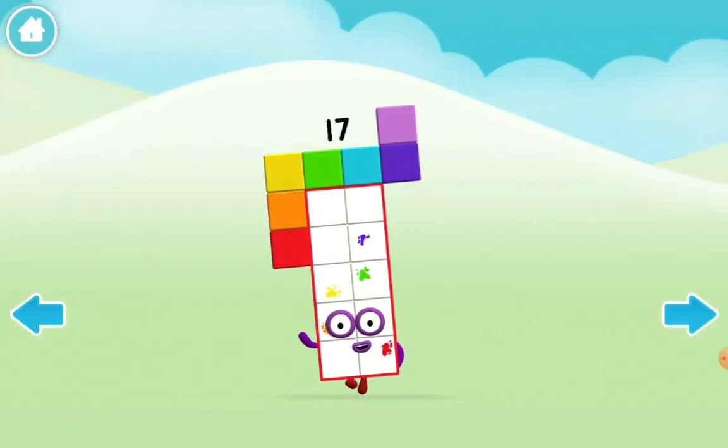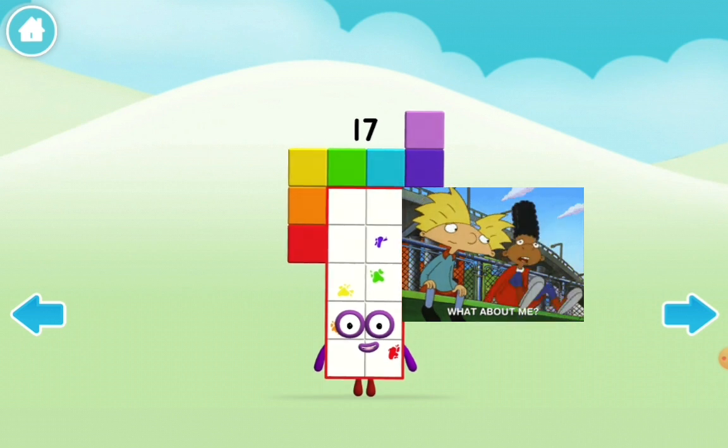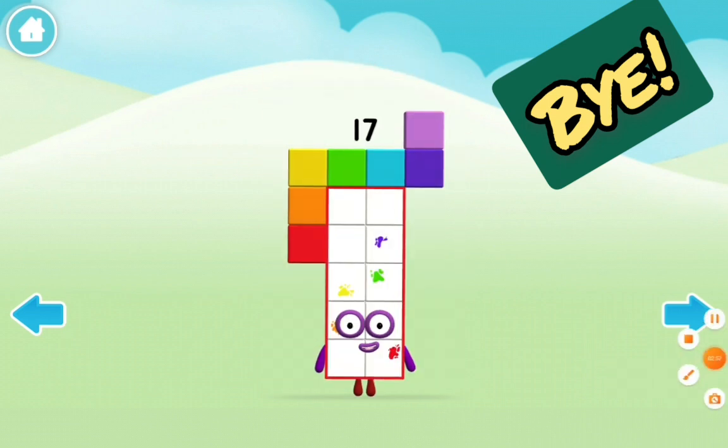Okay, that was the squares video of Numberblocks. The next Numberblocks video is showing all the rectangles and meets the Numberblocks. So bye!